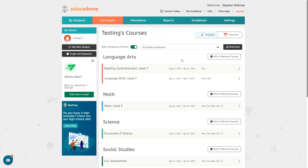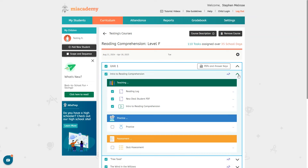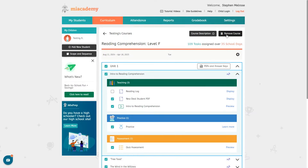Under language arts you can see it is set to do reading comprehension on Fridays and language skills on Mondays and Wednesdays, but we can change that however we want. You can click these three dots to view the course, edit dates, or remove the course. If you click view course you'll be able to see each and every lesson included in the course. You can also download the PDFs and answer keys here. If you click the settings button you can mark the courses required, set the passing grade, allow for free input questions, and view a course description.